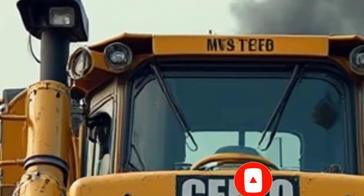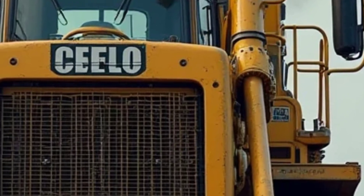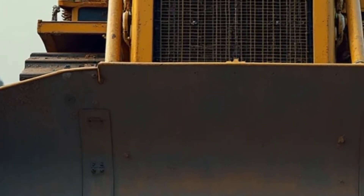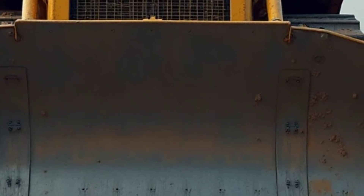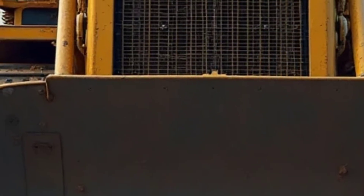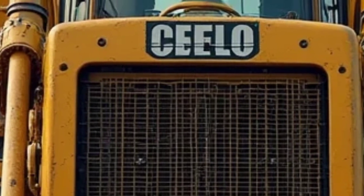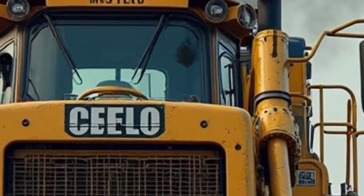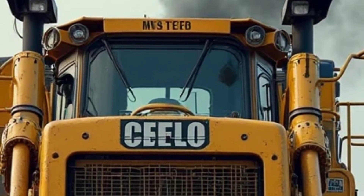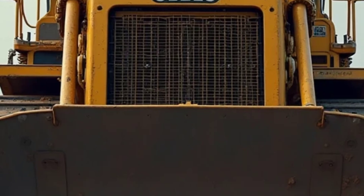Welcome back to the channel where today we dive into the powerhouse of the construction world: the 2025 Caterpillar D10T2. This legendary dozer has long been a symbol of raw strength and precision, and the 2025 model takes things to an entirely new level — from its bold exterior design to upgraded interior comfort, enhanced performance, and the latest tech features. This machine is built to dominate job sites like never before.